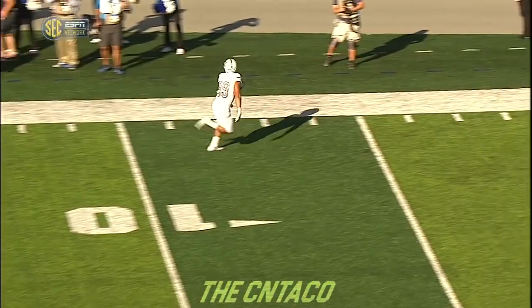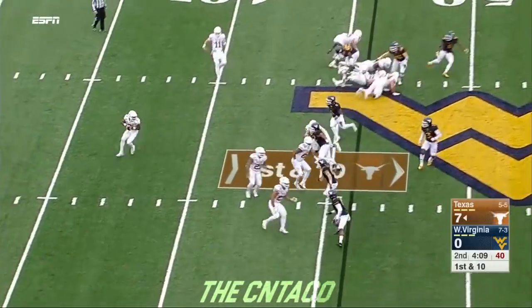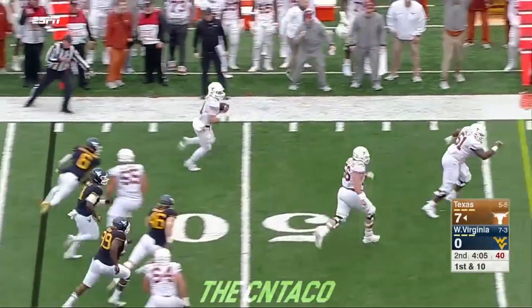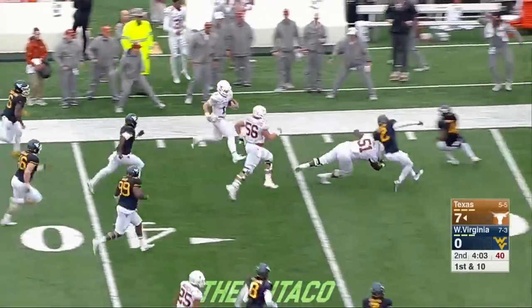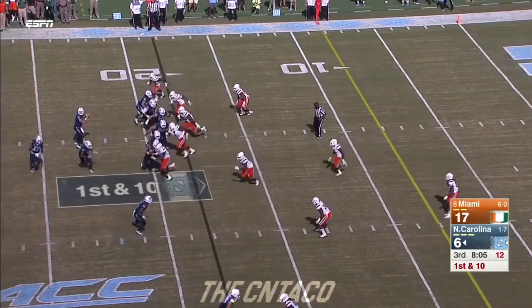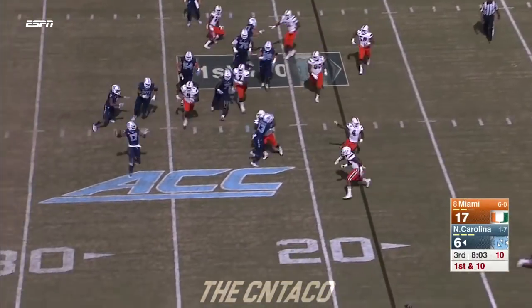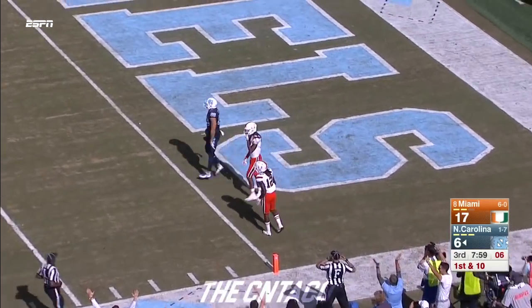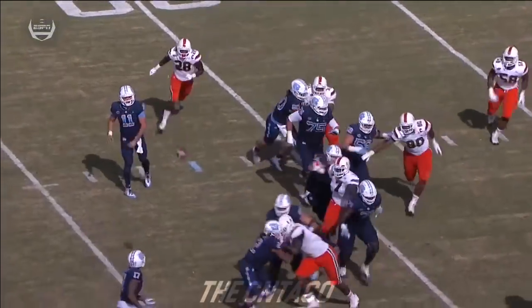That might have been one of the craziest by that defense. The throwback to the quarterback — Ellinger got some blockers in Mountaineer territory and down to the 30 yard line. Ratliff Williams in motion, that's a backwards pass, he throws — touchdown Bo Corrales!